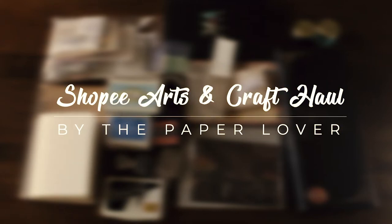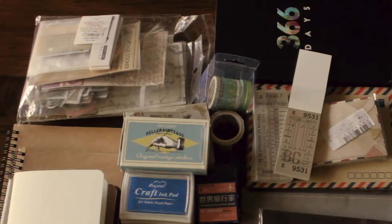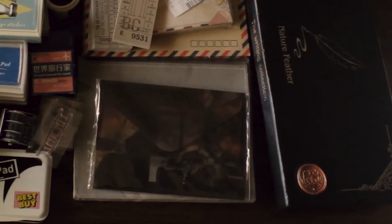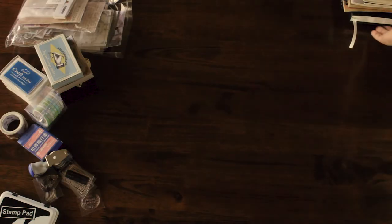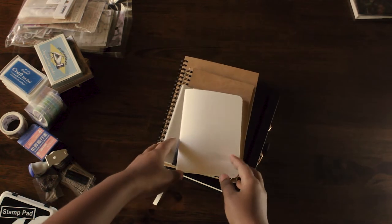What's up guys, welcome to my channel! I'm so stoked right now because this is my first ever video. Today we're gonna talk about my 2020 stationery haul from Shopee. I've decided to haul stationeries because I plan to journal this coming new year, so I'm very excited.